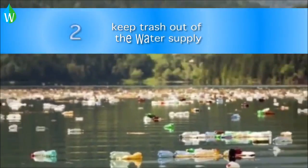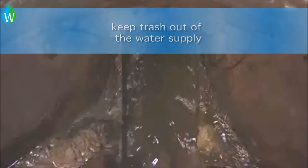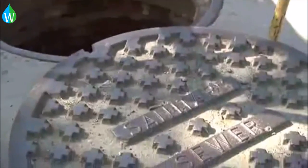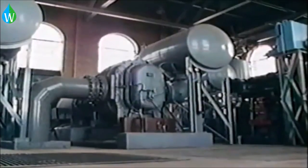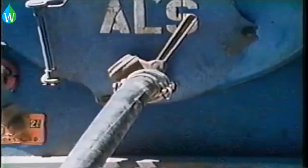Conserve your local water supply by keeping your trash out of it. Proper waste disposal helps keep your local water supply clear and your waste management system, such as sewers and septic tanks, working properly.